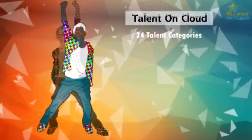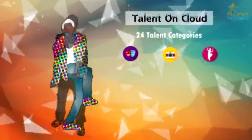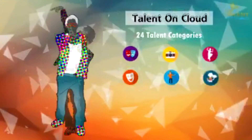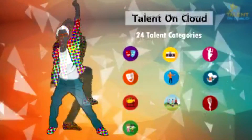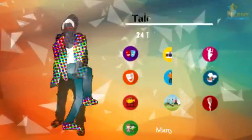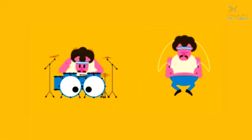We have 24 different talent categories like acting, photography, dancing, comedy, singing, quick recipes, short movies, fitness, storytelling, unique contests for your kids, and many more. You can select single or multiple categories depending upon your interest.